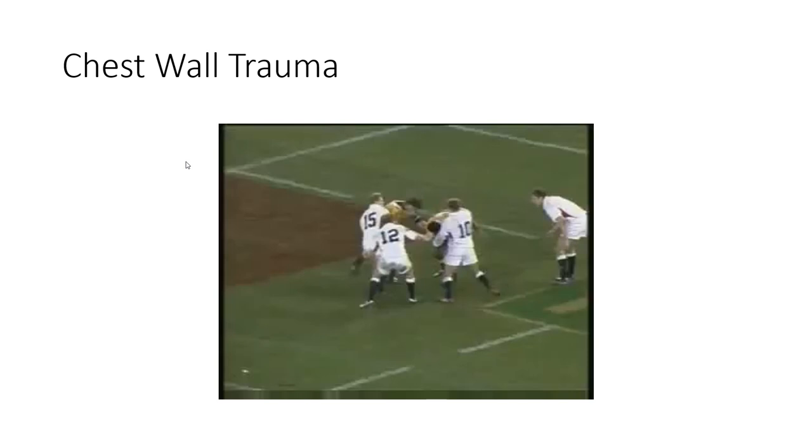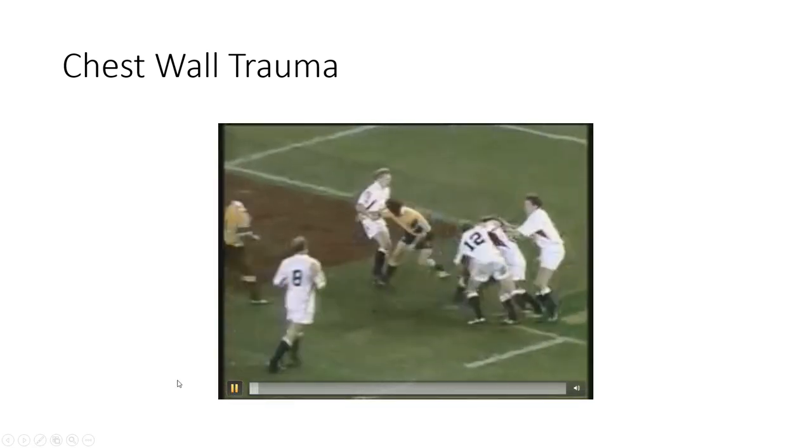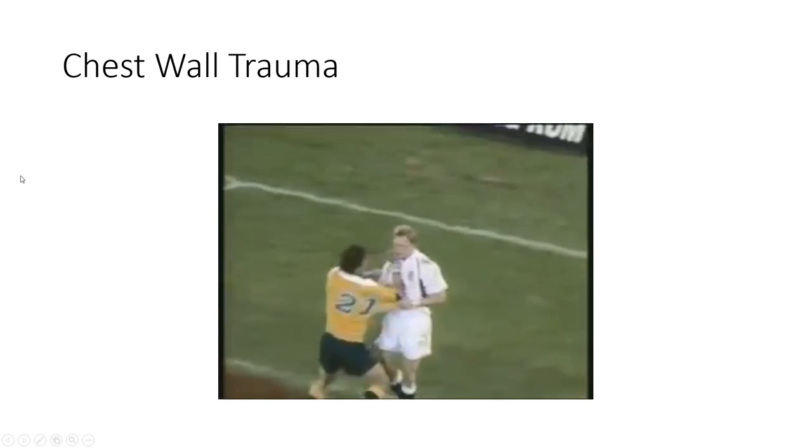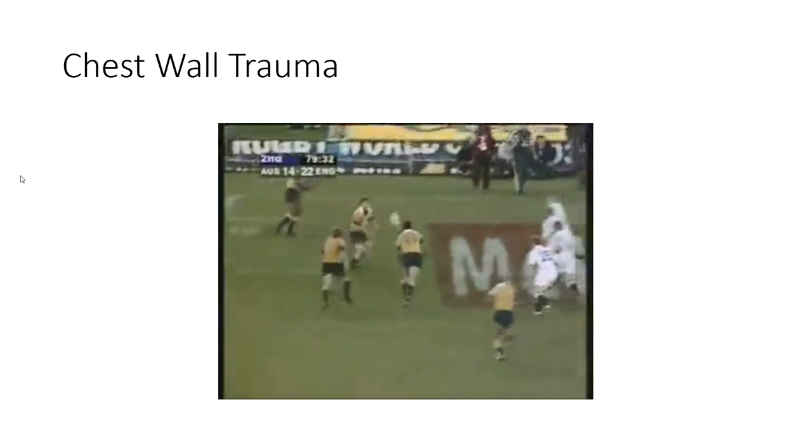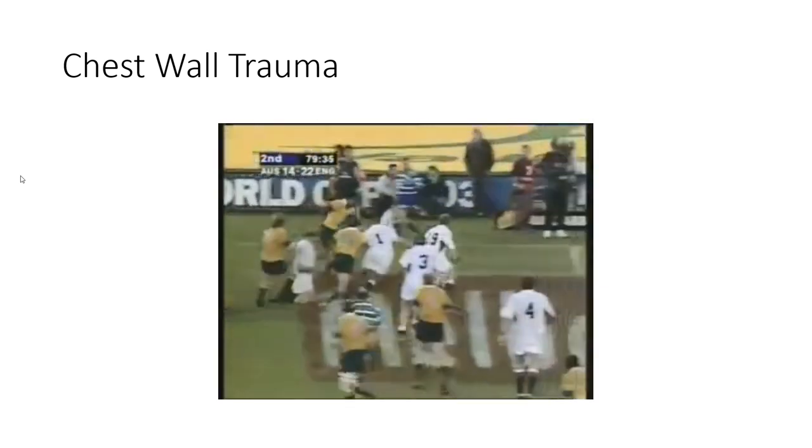This was actually the first time England had beaten Australia in Australia. I think they'd been trying since 1963 and hadn't done it for 40 years up until this match, which was leading up to the Rugby World Cup, which England won that year. Matt Rogers is the player for Australia giving a cheap shot at Josh Lucey, one of the fullbacks for England — he's got a little bit of vengeance there.